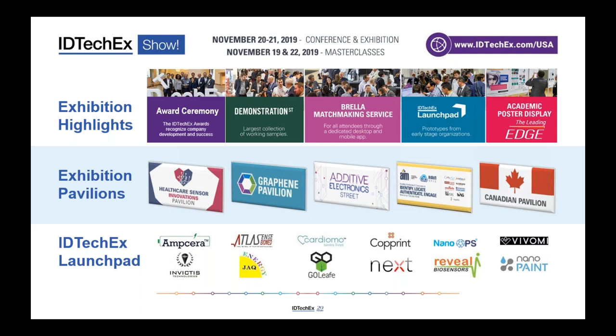Our launch pad initiative brings together 12 companies — selected by a panel of judges from dozens of applicants — all very early-stage companies we wanted to bring into the show as part of its theme of showcasing the newest and most compelling technologies. These companies will be showing new products, many exhibiting and demonstrating their products or prototypes for the first time, so make sure you head towards the launch pad.